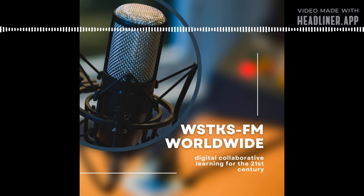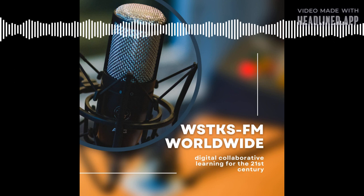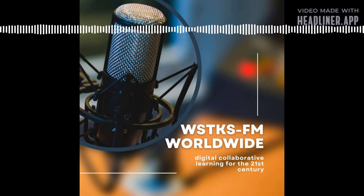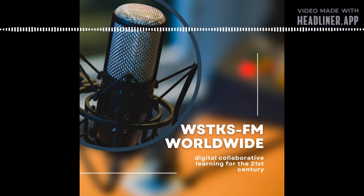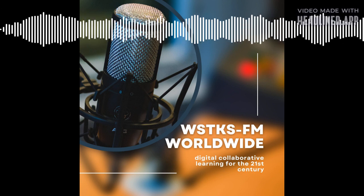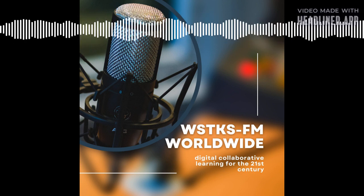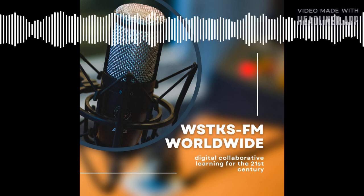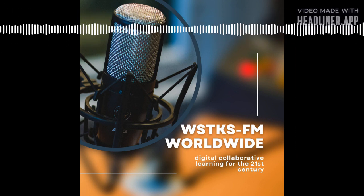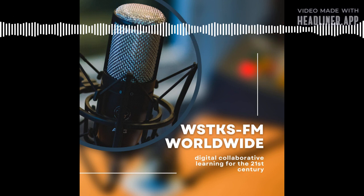WSTKS-FM Worldwide Digital Collaborative Learning for the 21st Century. Good morning, everyone. It's Professor Schwartz from the WSTKS-FM Worldwide Studios, with Onyx the Cat nearby and my usual mug of coffee at hand. Today, let's talk about what your student learning team can do to develop and complete a collaborative project when time is running out. To wrap up everything and make that due date, there are three steps you can take.